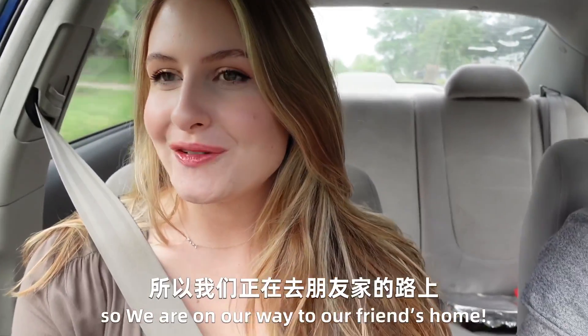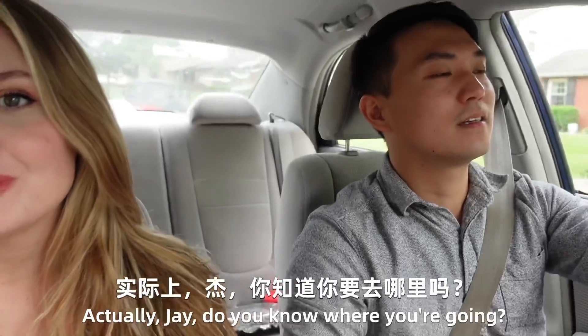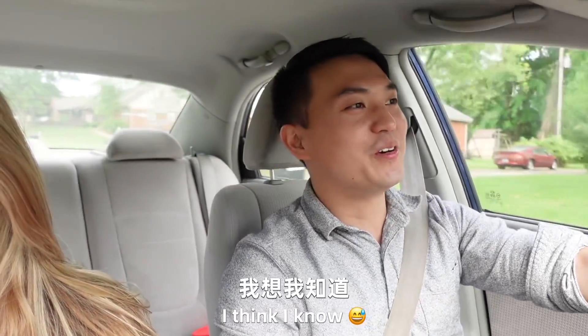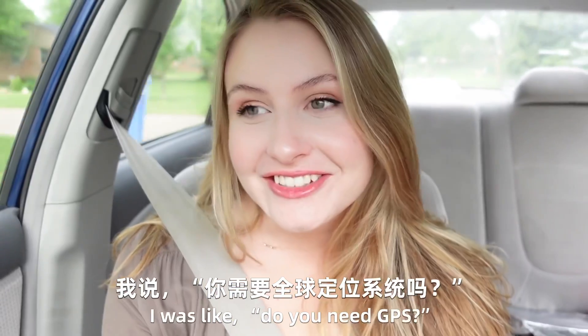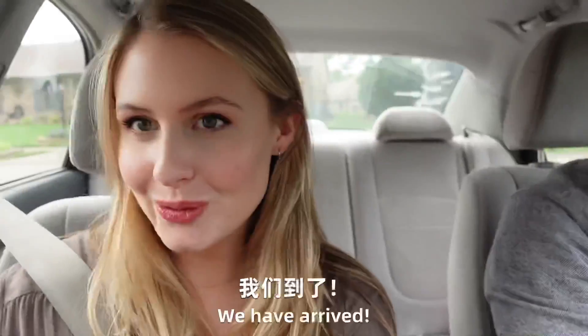So we are on our way to our friend's home, but we just got a little lost actually. Jay, do you know where you're going? I think I know. I was like, do you need GPS? And he's like, no, I got it. We are here.